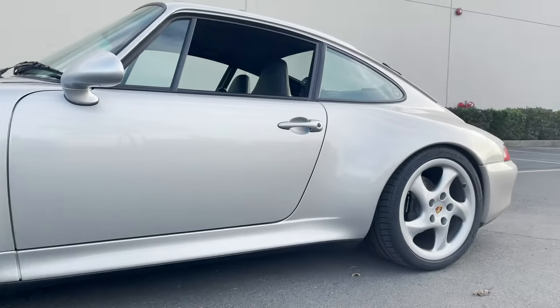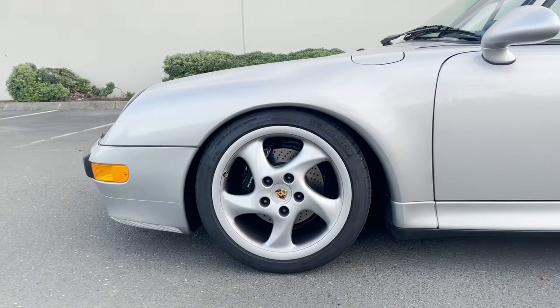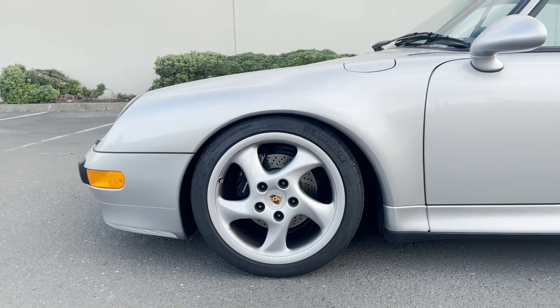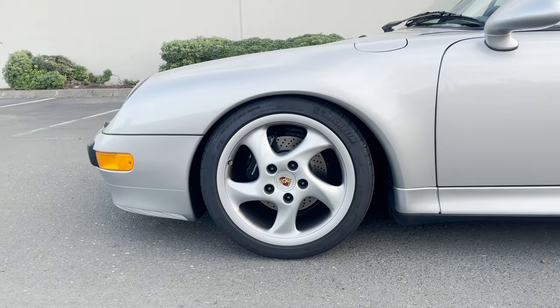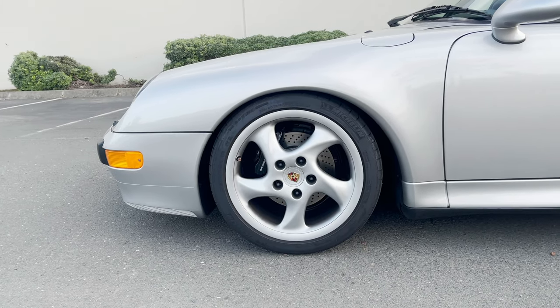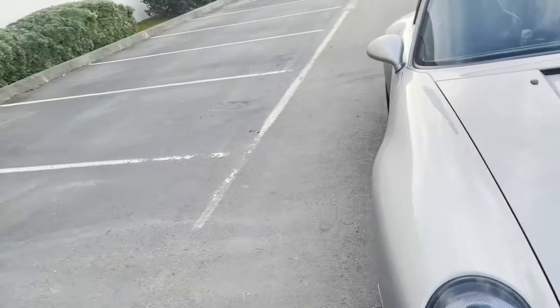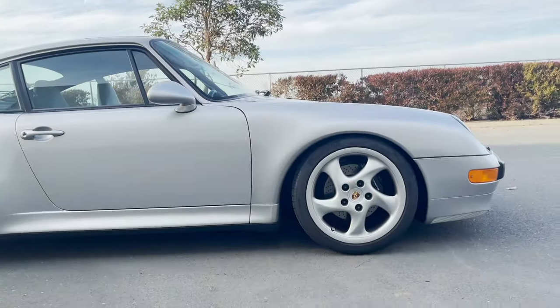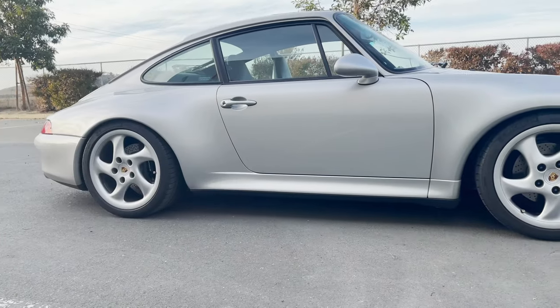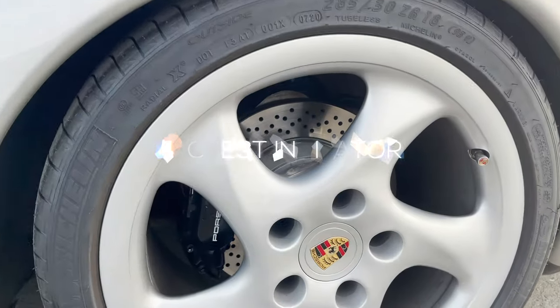Quirk number three: the quintessential turbo twist wheels. These are directional, so on the driver's side they look like they're spinning towards the front. But because Porsche didn't make a left-hand-side and right-hand-side specific version of these wheels — they're all the same on all four corners — that means on the passenger side they're going to be spinning backwards, looking like they're spinning towards the back versus the driver's side spinning towards the front.